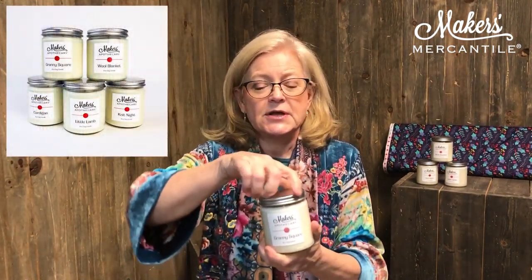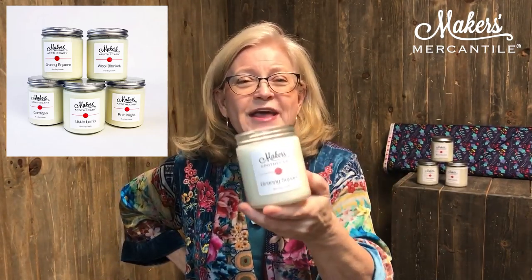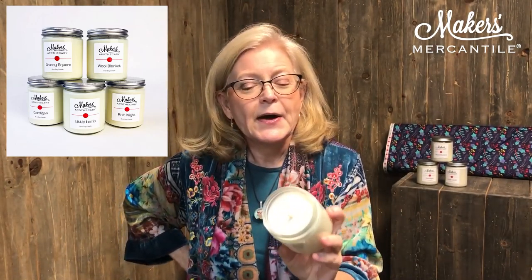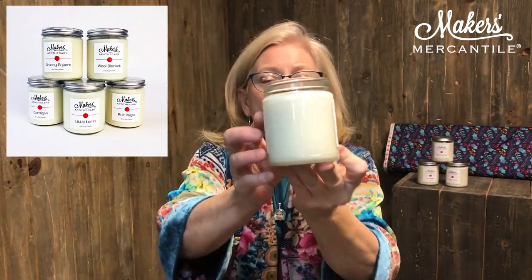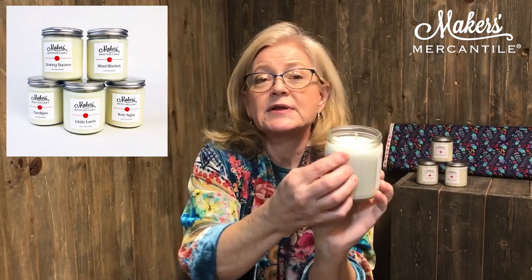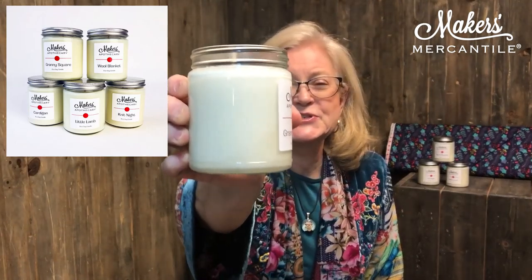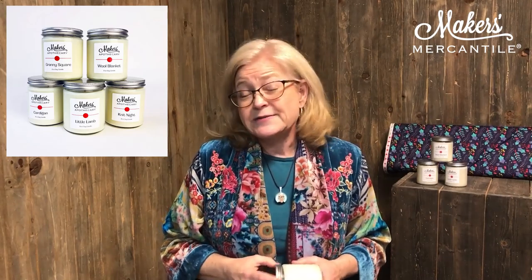If you're willing to spend a little bit more, how about this Maker's Apothecary Candle? These candles are made by a woman in Kentucky. Oh wow, that smells good! This one is 'Granny Square' and it has a tiny bit of a citrusy smell to it. The candles are made out of natural soy wax and a pure cotton wick, and the labels come off very easily so you don't have to look at the logo all the time — you could just have a beautiful candle sitting on your counter. It will burn anywhere between 40 and 50 hours.